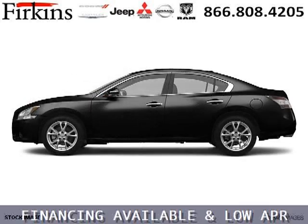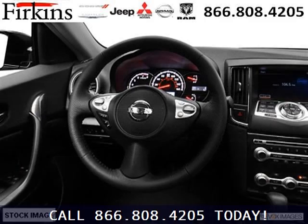With climate control and automatic transmission, it's bound to sell fast. The airbags and Dolby stereo only makes it more attractive. Low miles means it's fresh and ready to get out there.